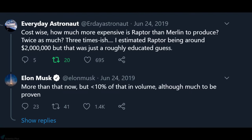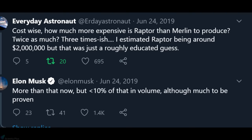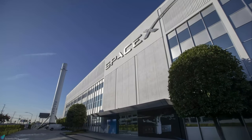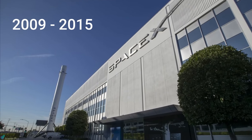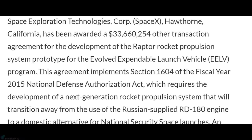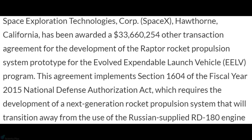Musk confirmed that each engine currently costs more than $2 million. He also claimed that in future the figure would reduce tenfold, which could mean an engine costs just $200,000. The engine development, from 2009 to 2015, was funded exclusively through private investment by SpaceX. In January 2016, the US Air Force awarded a $33.6 million development contract to SpaceX to develop its Raptor engine.